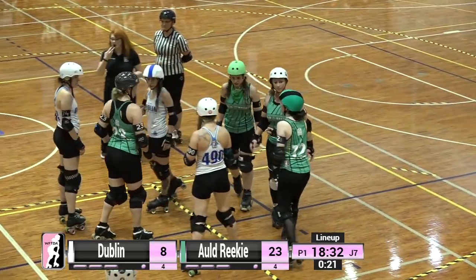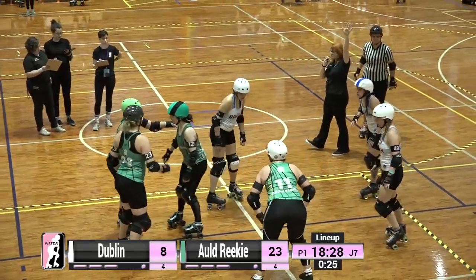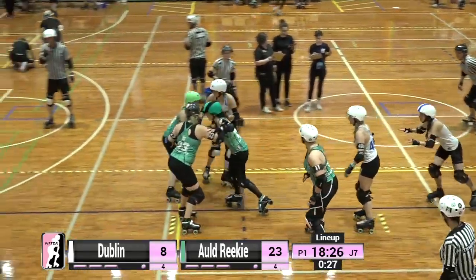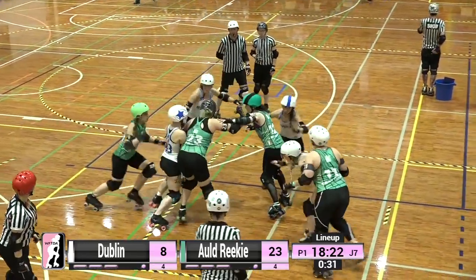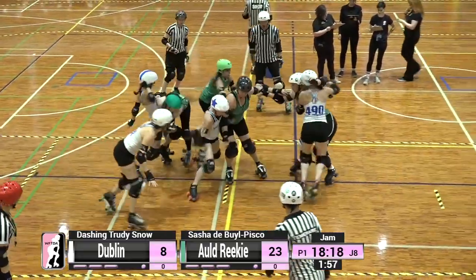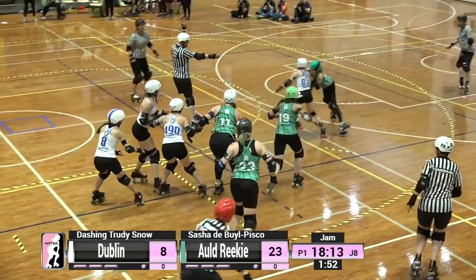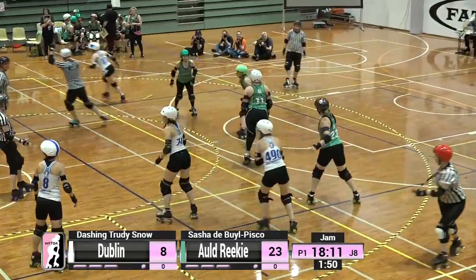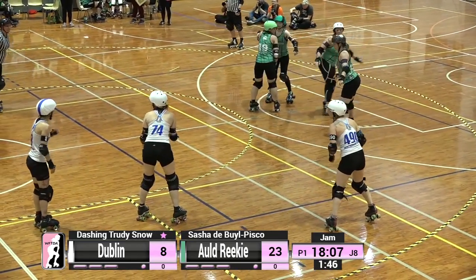Having that jammer go to the box at the end of the jam gives a full 30 seconds to work with at the start. Our scores right now are 8 Dublin, 23 Old Reekie. Dashing Trudy Snow will be hoping that this power jam will allow them to close that differential somewhat. Dashing Trudy Snow is an absolute veteran for Dublin Roller Derby as well as Team Ireland.